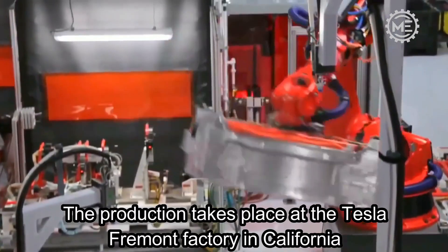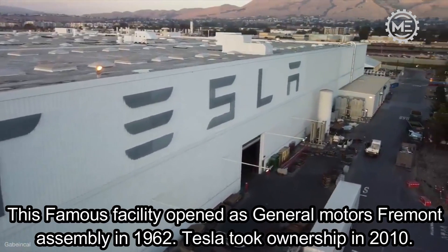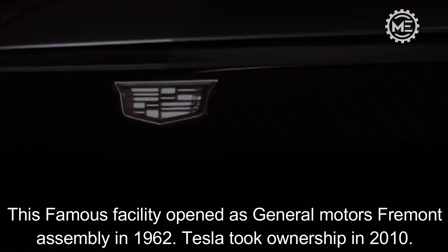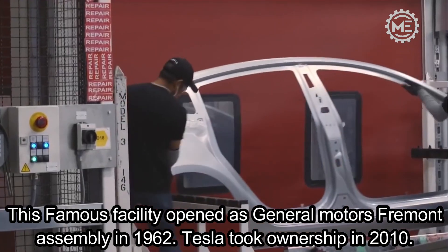The production takes place at the Tesla Fremont factory in California. This famous facility opened as General Motors Fremont Assembly in 1962, and Tesla took ownership in 2010.